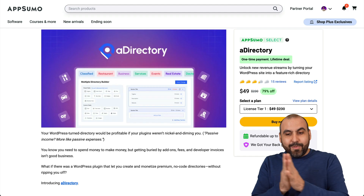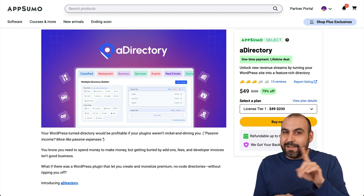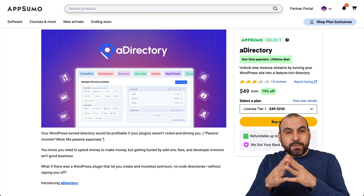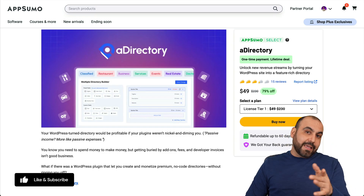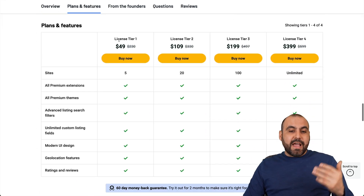Currently there's a lifetime deal for A Directory starting at $49, and no, it's not for one site — $49 gets you access to five websites. That's really inexpensive for everything you're going to get. Plus there's a 60-day money-back guarantee, so you can go ahead and test it, and if you don't like it just go ahead and refund it.